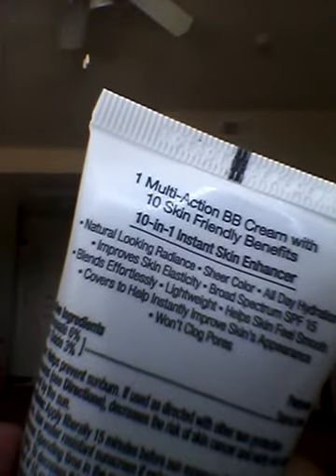Anyway, on the back it says one multi-action BB cream with 10 skin friendly benefits. And it says natural liquid radiance, sheer color, all-day hydration, improves skin elasticity, SPF 15, blends effortlessly, lightweight, helps skin feel smooth, covers to help instantly improve skin appearance, and won't clog pores.